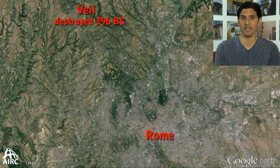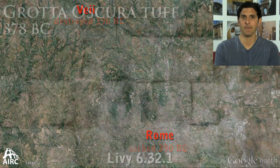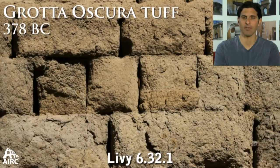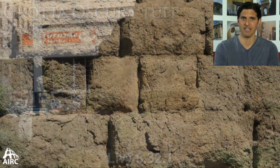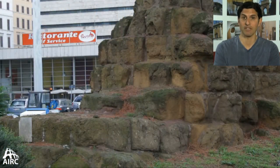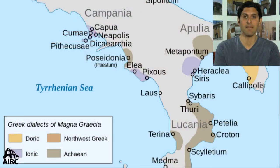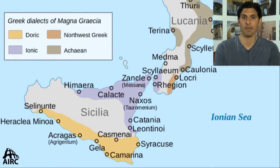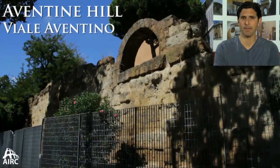This gratoscura tuff comes from the city of Vei. Vei is destroyed in 396 BC, Rome is sacked in 390 BC, and the building using gratoscura is attributed to the period around 378 BC. Some of the blocks are marked with Greek lettering, so it is assumed that many of the builders who constructed the wall came from southern Italy, which was heavily populated by Greek cities.